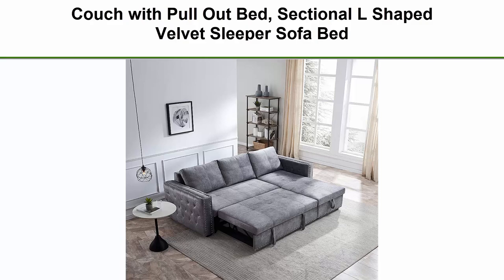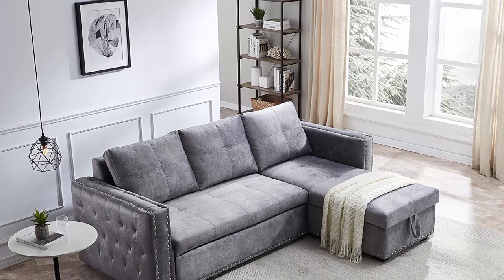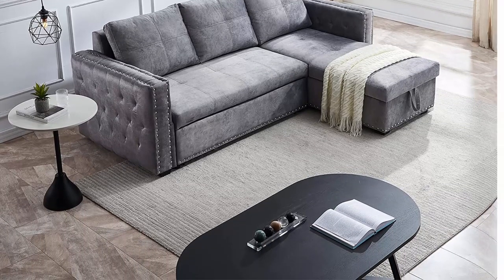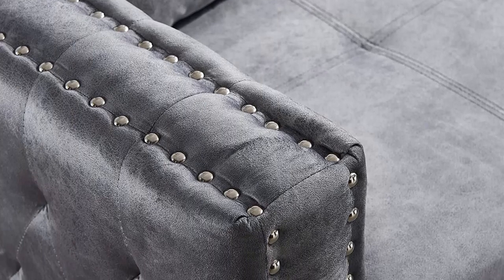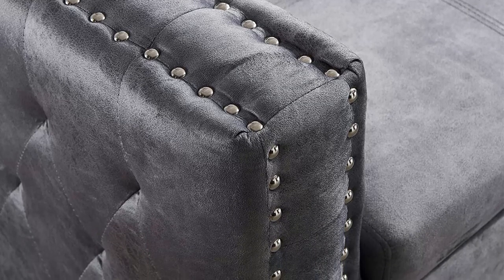Top 3: Couch with Pull-Out Bed, sectional L-shaped velvet sleeper sofa bed, 2-seat sofa with reversible storage chaise for living room furniture set, grey. Quick conversion to sleeper bed — the tail of the sofa bed is pulled out in a drawer type, with a portable handle and bottom pulley device to quickly complete the bed transformation. If you often have overnight guests, this could be a great solution for small spaces.